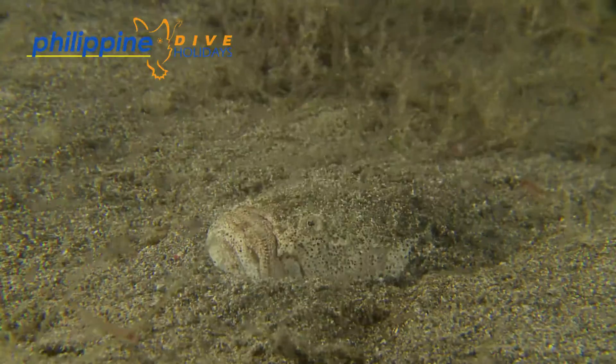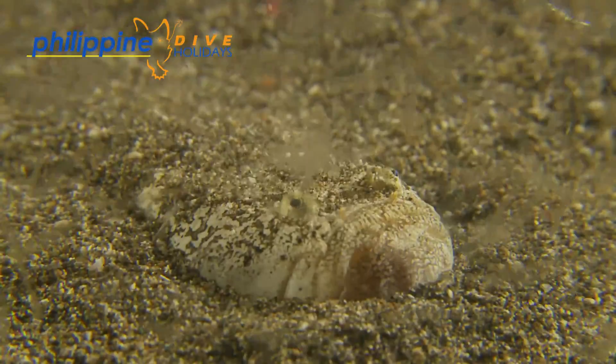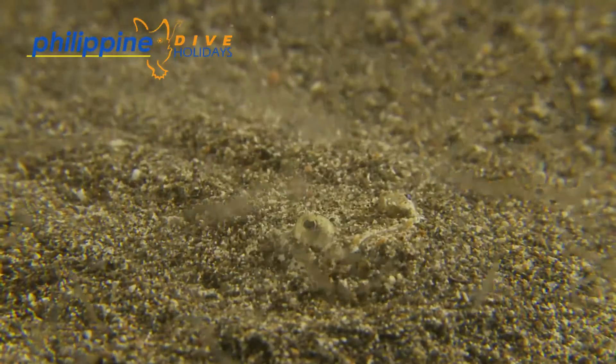If you have video lights or a powerful torch, keep them on and wait. Quite often small fish are attracted to the lights and will give the stargazer an early birthday present. Enjoy the show!